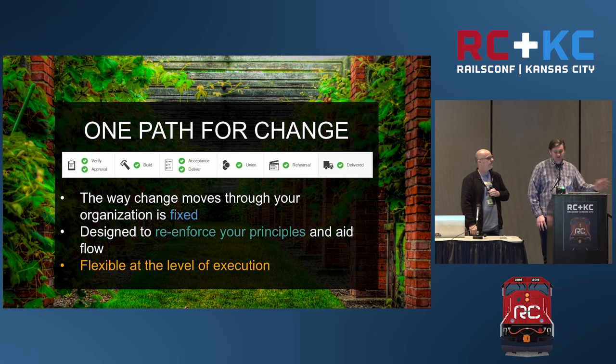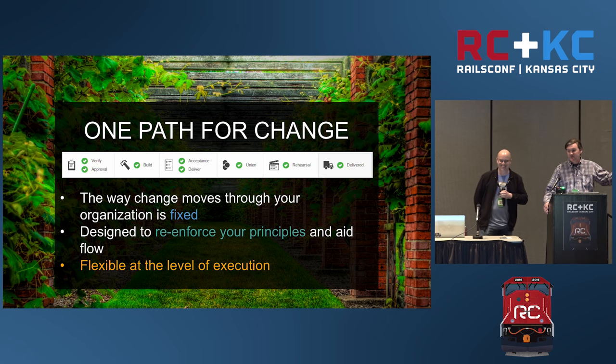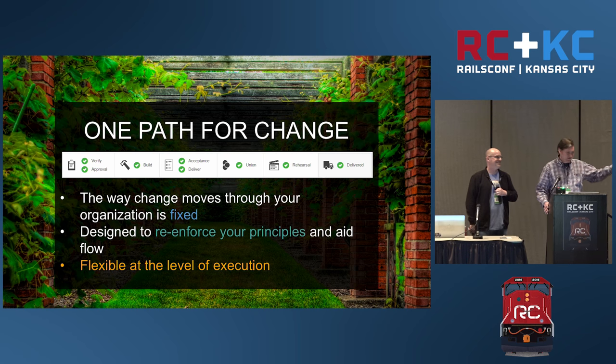Today, the rest of our talk, we're going to show how we take an example Rails app — something really simple — and move it through this pipeline. Basically Rails new and then let's do this. And we're going to be deploying that app.